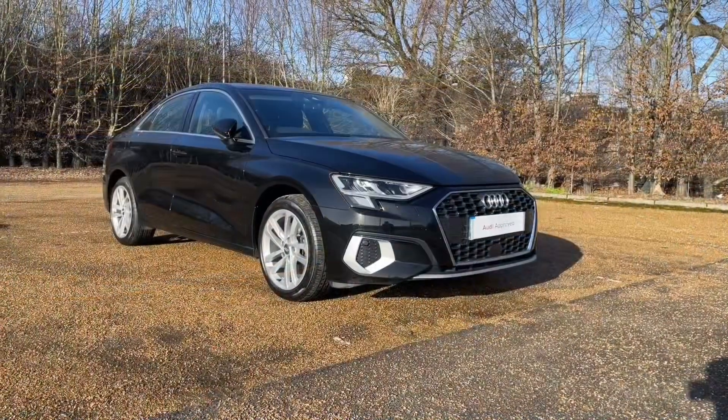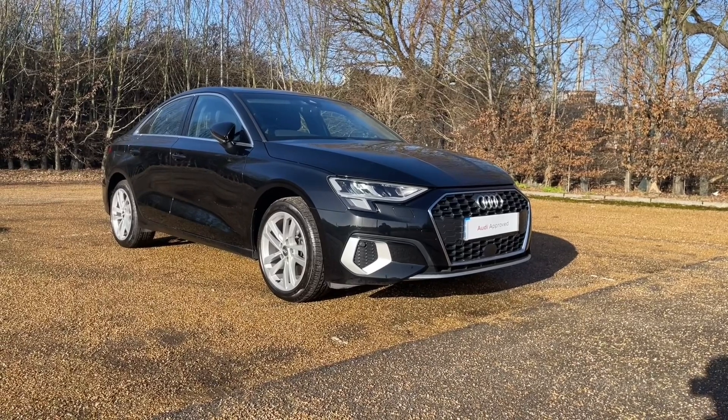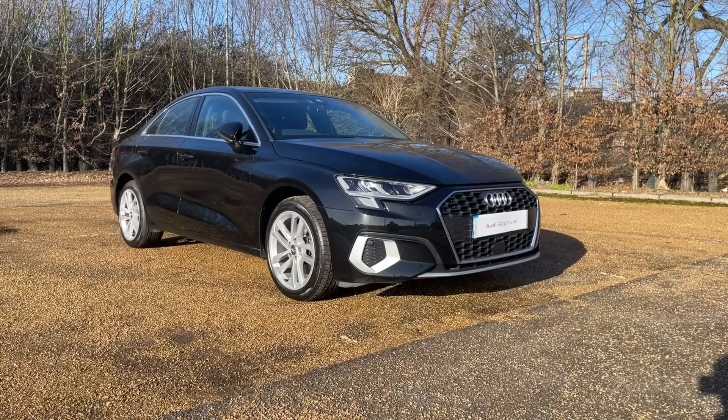Thank you for watching. If you're interested in this Audi A3, please make sure to contact our dealership, where one of our sales team will be more than happy to answer any questions, provide you with further information, and get you booked in for a viewing and a test drive.